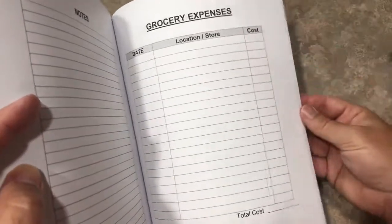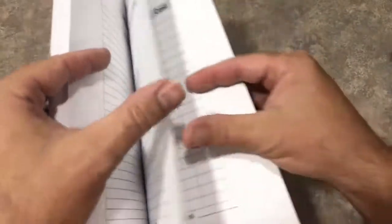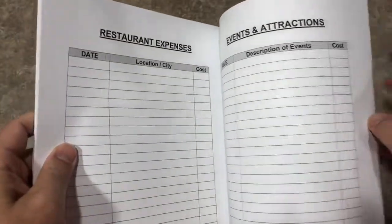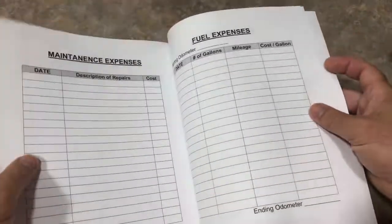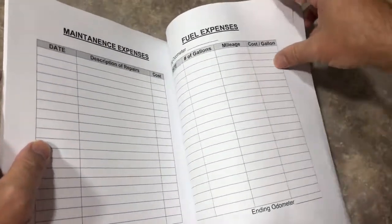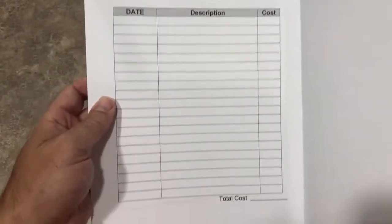Grocery expenses with a place to log your receipts, so at the end of your trip you can know exactly how much you spent on what. Restaurant expenses, expenses for events and attractions, maintenance and fuel, and other expenses that you might find.